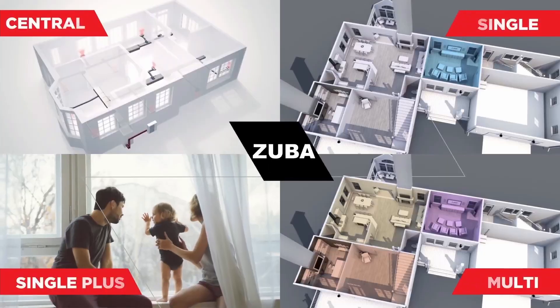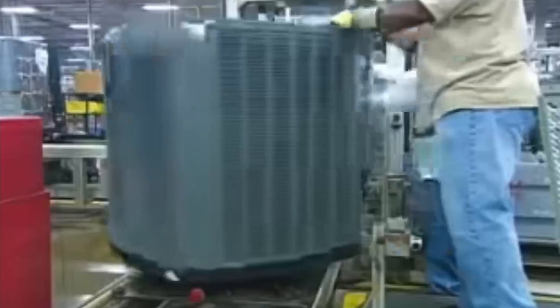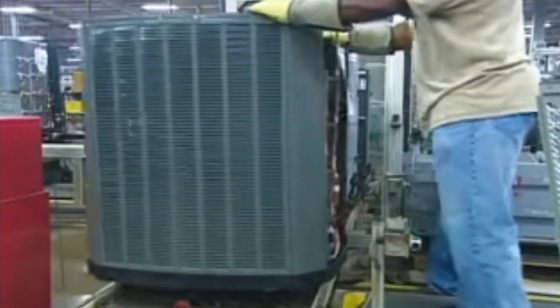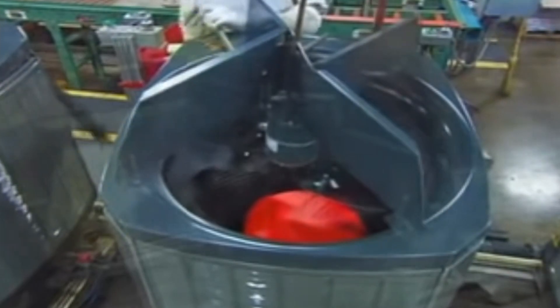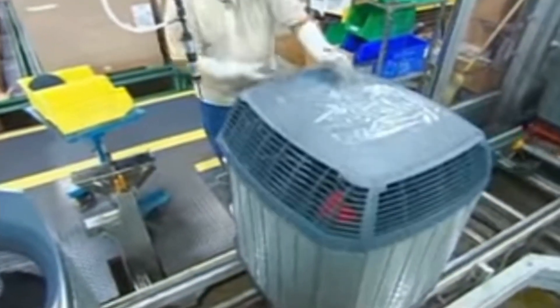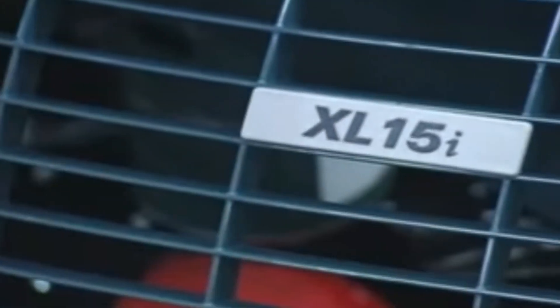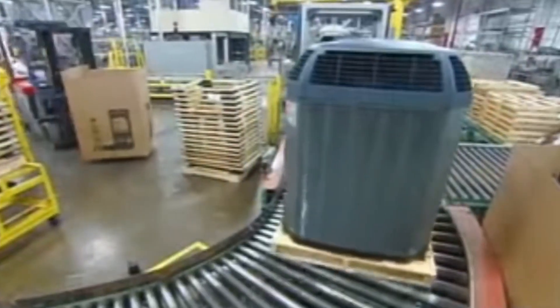Taking the second position is the Trane Heat Pump, which shares manufacturing facilities with Tosat. These brands are nearly identical except for their labels. With a SEER rating of 20 for cooling and 10 for heating, the Trane model matches the performance of other options. Qualifying for a $5,000 rebate, this model aligns with the financial benefits of its counterparts. The installation cost is consistent with other heat pumps at $9,000.